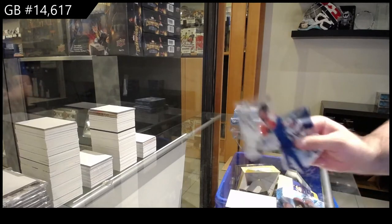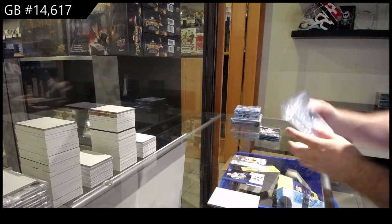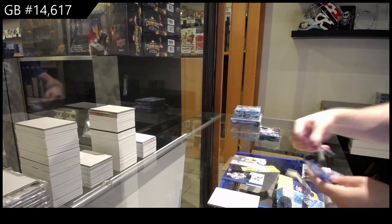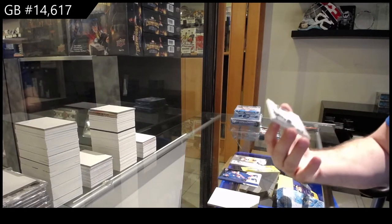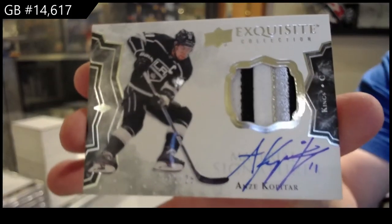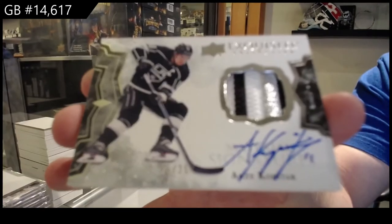We've got a Sub-Zero Shadow for the Philadelphia Flyers. Oh, sick. For the LA Kings, exquisite patch auto Anze Kopitar, out of 25.